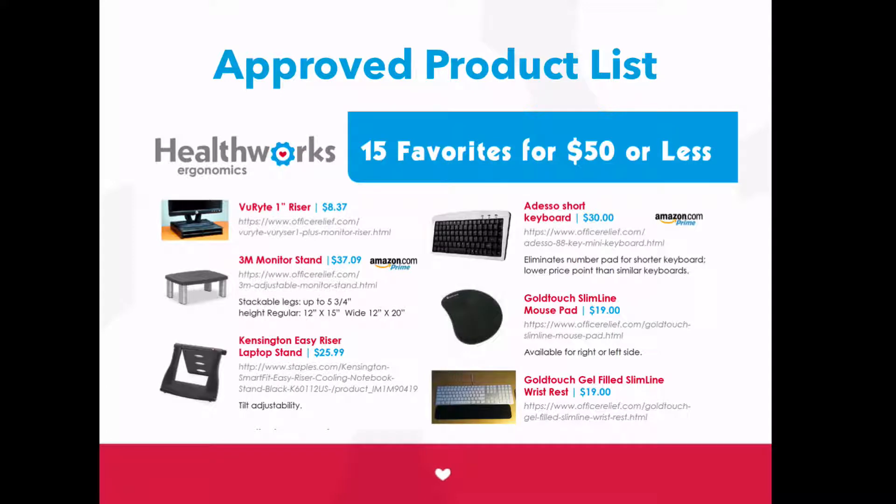Then, we take the headache out of choosing ergonomic products by giving you our extensive approved products list — keyboards, mice, chairs, standing desks, you name it. Take this professionally tested list and make it your own.